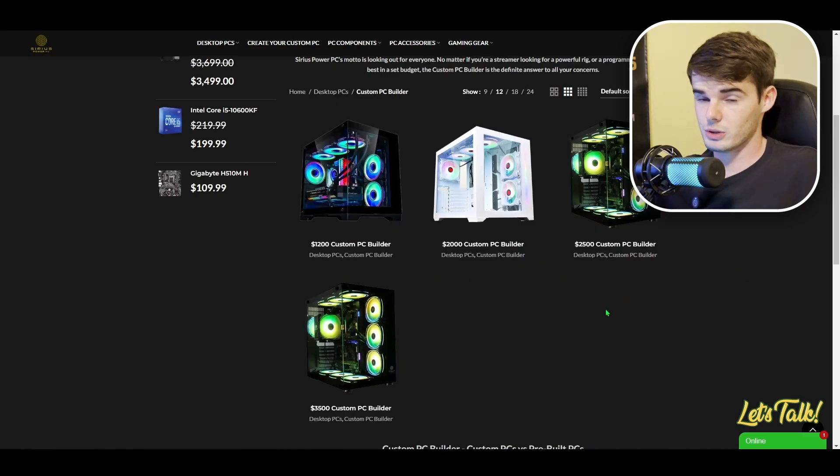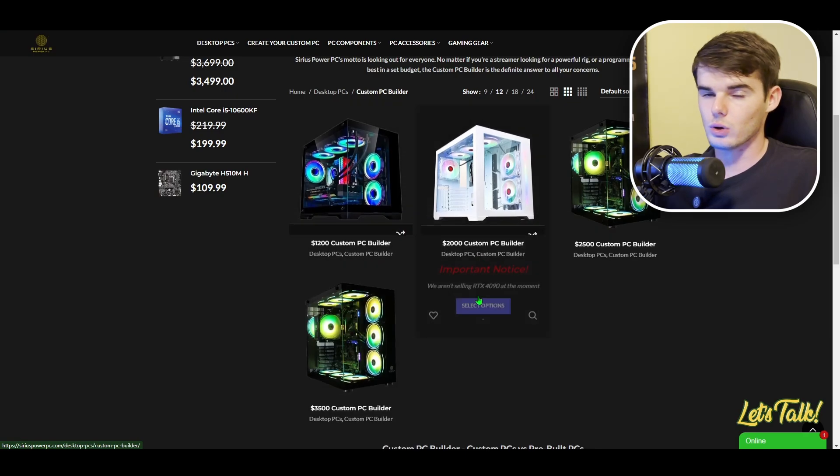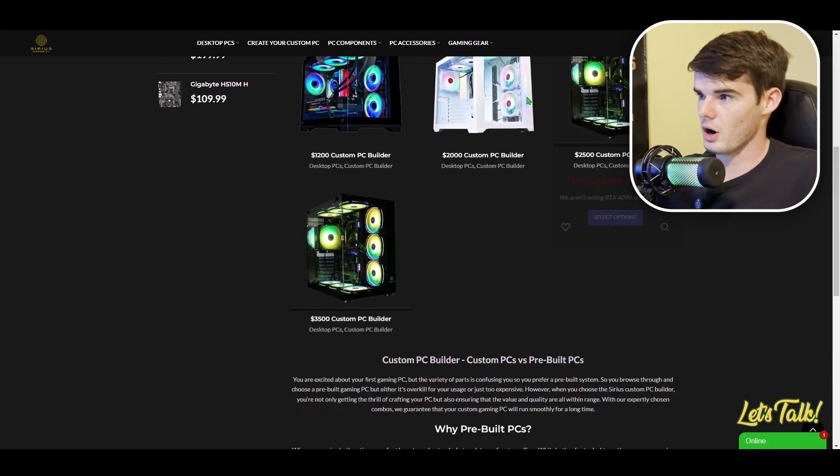For this first demonstration, I'm going to use the $3,500 custom PC builder. I totally understand not everybody will be able to afford this, so I will show some examples from the other options as well. Let's go ahead and click on that.